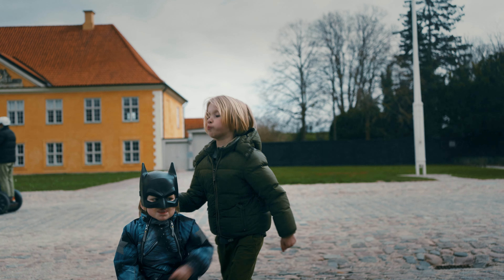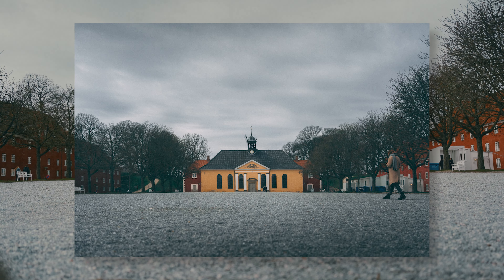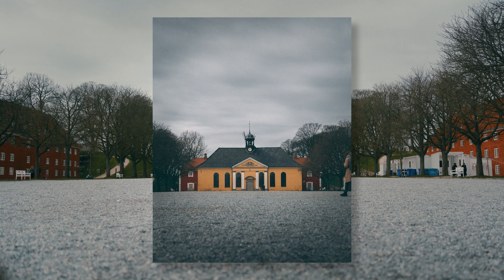And apparently Batman also roams the area of Kastellet during the day here in Copenhagen, in case you didn't know.